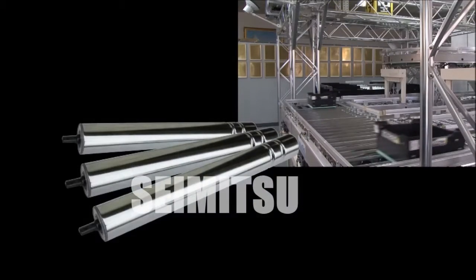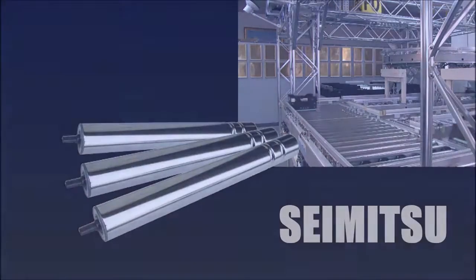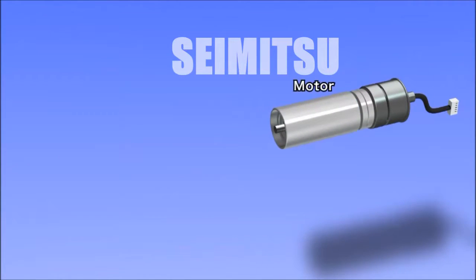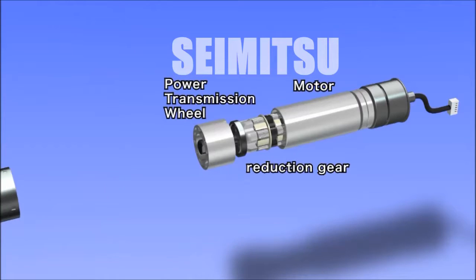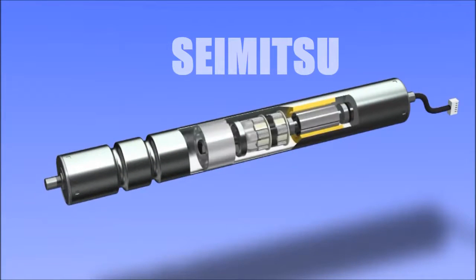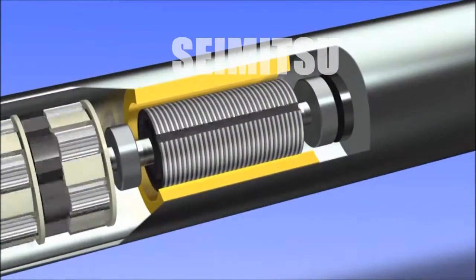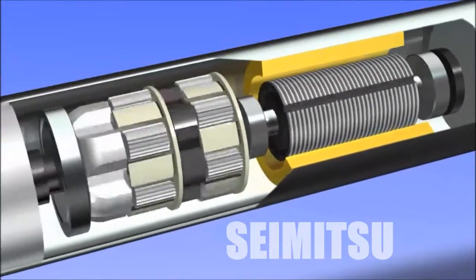We'll now explain the principle behind the PowerMolar, Ito Denki's proudest achievement. The PowerMolar is an internally motorized conveyor roller that incorporates a motor, gears and all driving components. The motor powers reduction gears, whose turning force is conveyed to spin the roller tube.